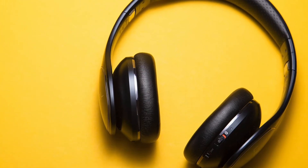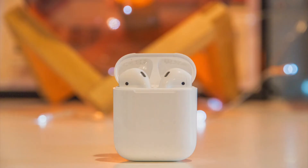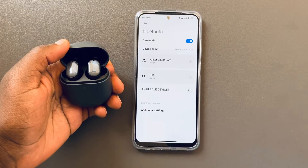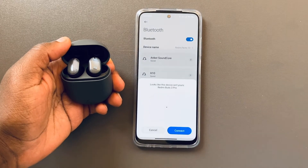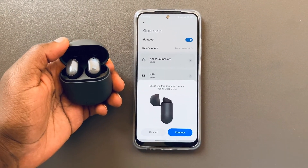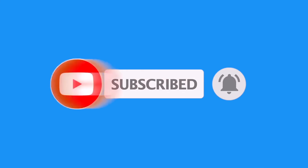Next time you're shopping for Bluetooth headphones, earbuds, or speakers, first check for the Bluetooth version on your phone. Make sure both support the highest Bluetooth version to take advantage of the latest features. Now you know how to check the Bluetooth version on your phone. Go ahead and like and subscribe to our channel and ring the bell to get alerted of future videos.